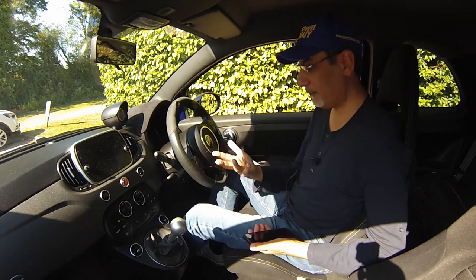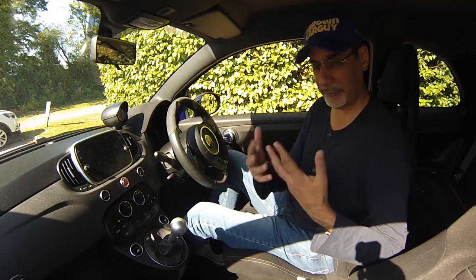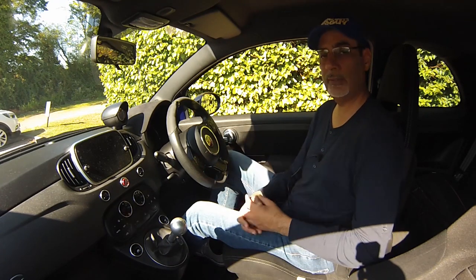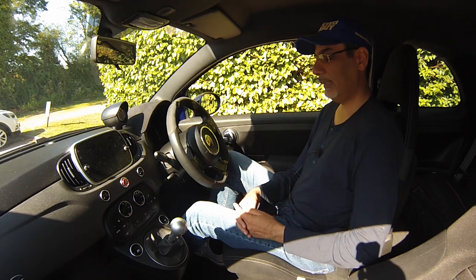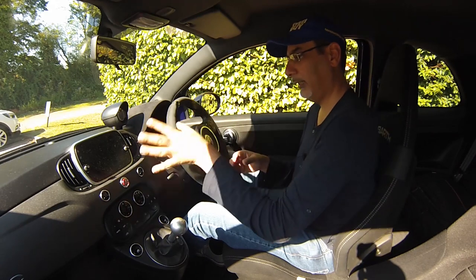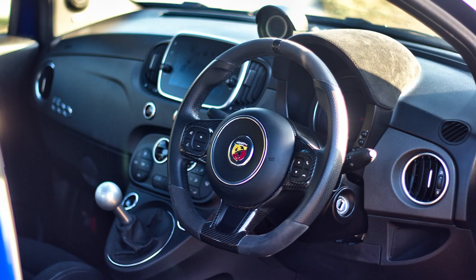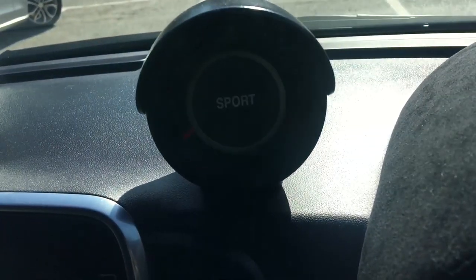I have driven the Abarth 595 before, but briefly - on track and briefly on road. This car I've had for a week and I've driven it around town, on motorways, and in all kinds of conditions, so I've really had a chance to live with it. Before we take it for a drive, let's quickly touch on a few practicality points. I love this instrument panel - this boost gauge is just a fun little thing; it's not really that useful but it's entertaining.